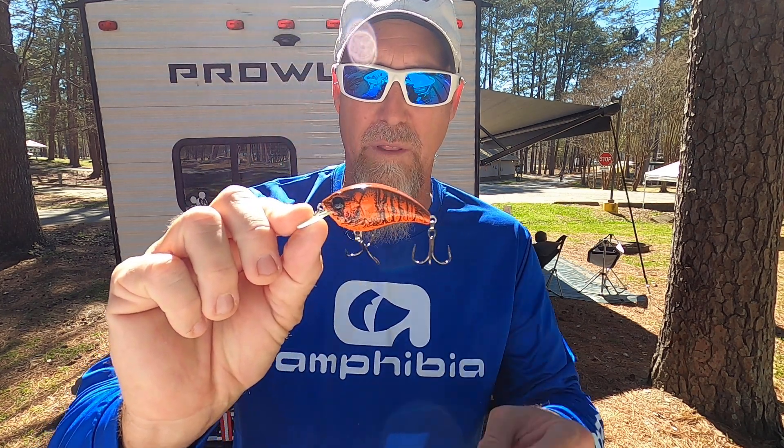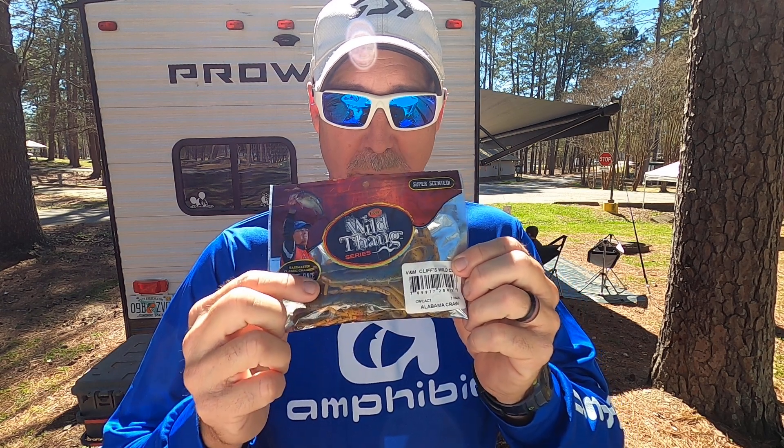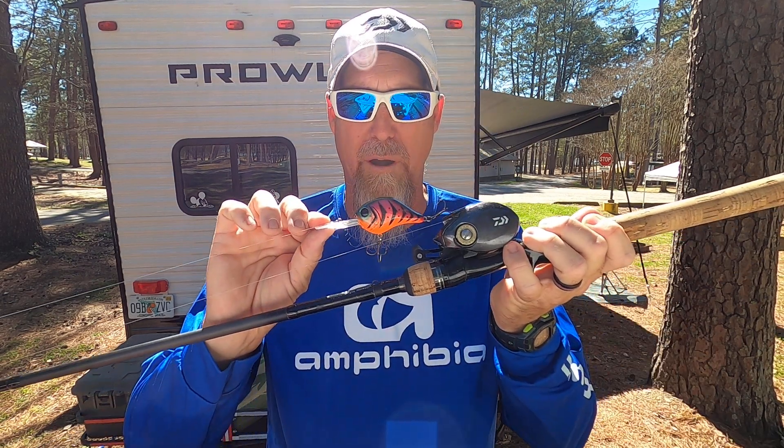We got to the first spot and within minutes I had the first fish in the boat with that Strawberry Craw MR-12. I was also throwing the MR-6 version of that one, and then when we got into the shallower areas I switched it up and went to an SB-57 with the Glitter Craw color — their red Glitter Craw. But the Wild Craw Alabama Craw and the MR-12 Strawberry Craw crankbait were the two key ones for me.